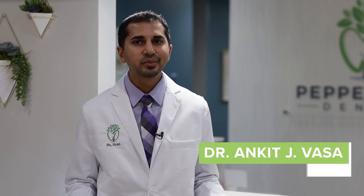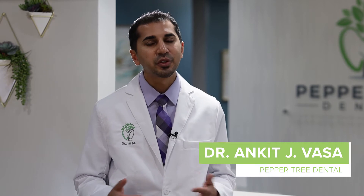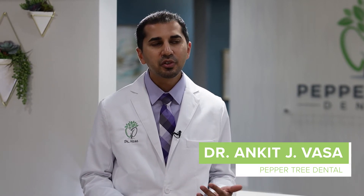Healing after a tooth extraction usually takes a few weeks to completely heal. However, downtime after a typical extraction is usually only a few days. Each patient's downtime and recovery period is determined by the type of procedure that was performed, as well as the patient's medical history.